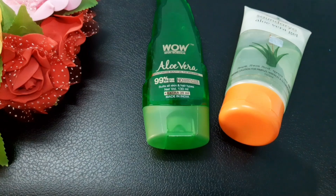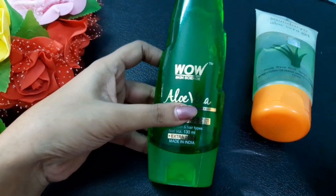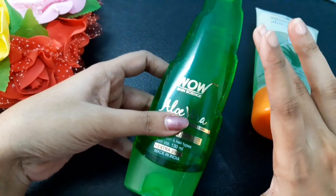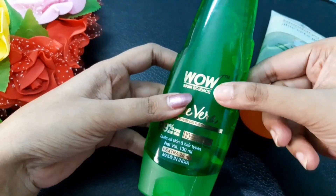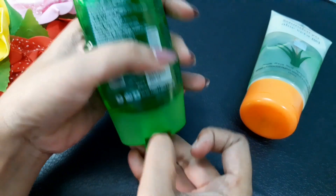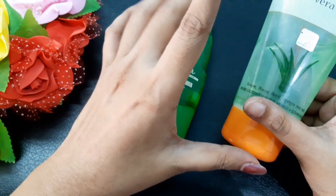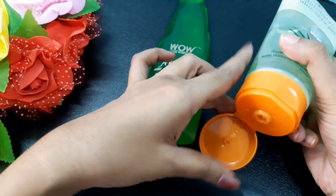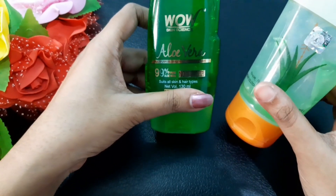Both of these aloe vera gels come in plastic tube-style packaging. The Wow aloe vera gel packaging is very sturdy with thick plastic, and you open it at the bottom like a normal tube. The Patanjali aloe vera gel is also a normal plastic tube and you open it similarly to take out the product.